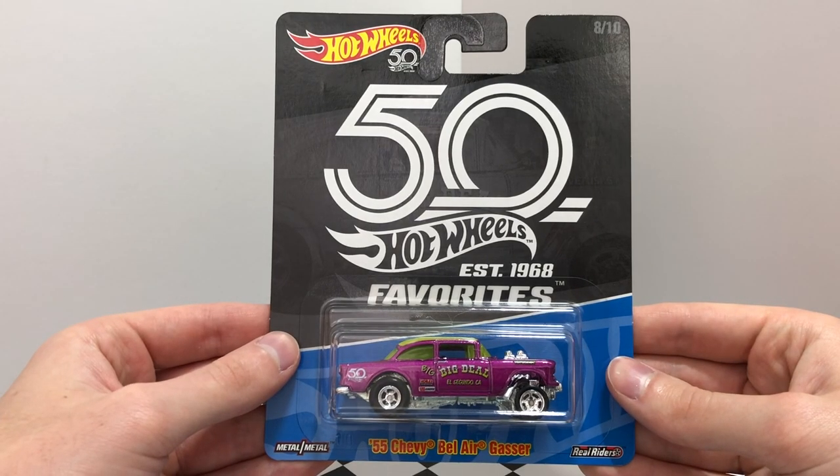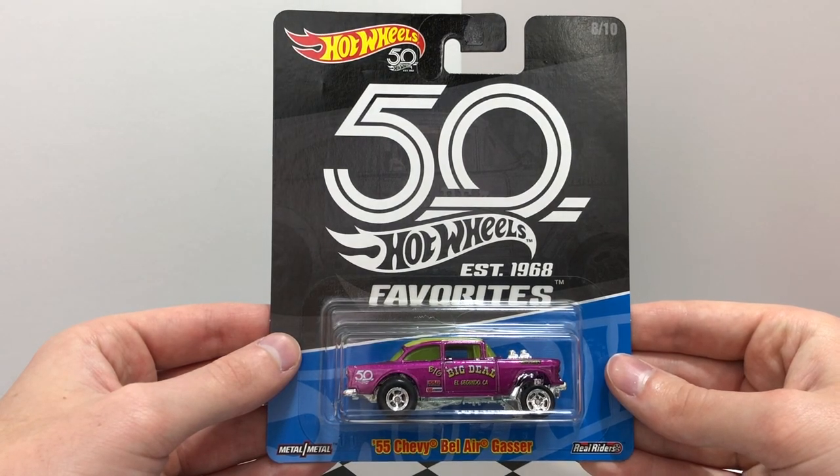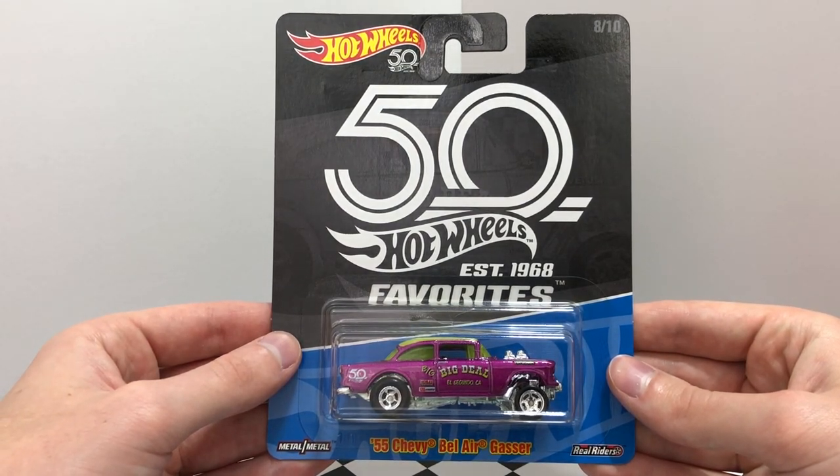Number eight is one of my personal favorites. It's a magenta colored 55 Chevy Bel Air gasser with a bright green roof, windows, and an exposed chrome engine.